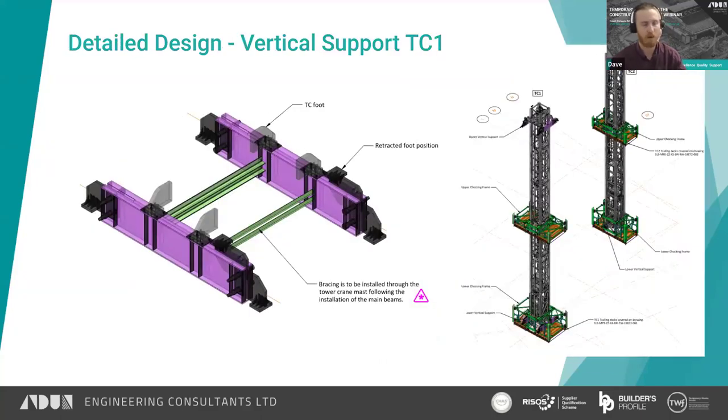What we came up with was a series of compression frames that climbed with the crane, attached to it, as single-use elements. For TC2, the proprietary feet could be modified to sit onto the core walls, and there was no additional steelwork required for that load transfer.